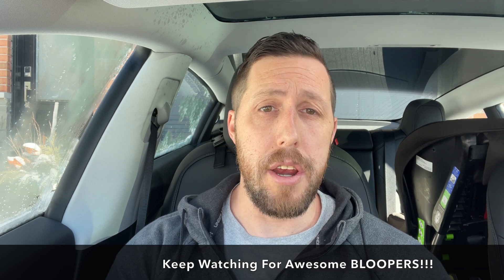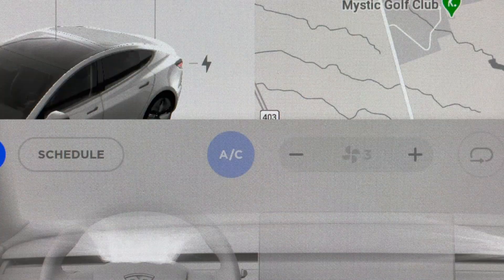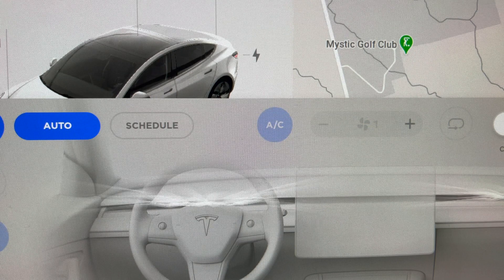I thought about it and it kind of makes sense. A few times I've shot videos in the car and I've had to turn down the fan because it was too noisy. I've noticed Tesla usually keeps the fan around 3 or 4. You can even see after you've had it in manual mode, it immediately shoots back up to a 3.